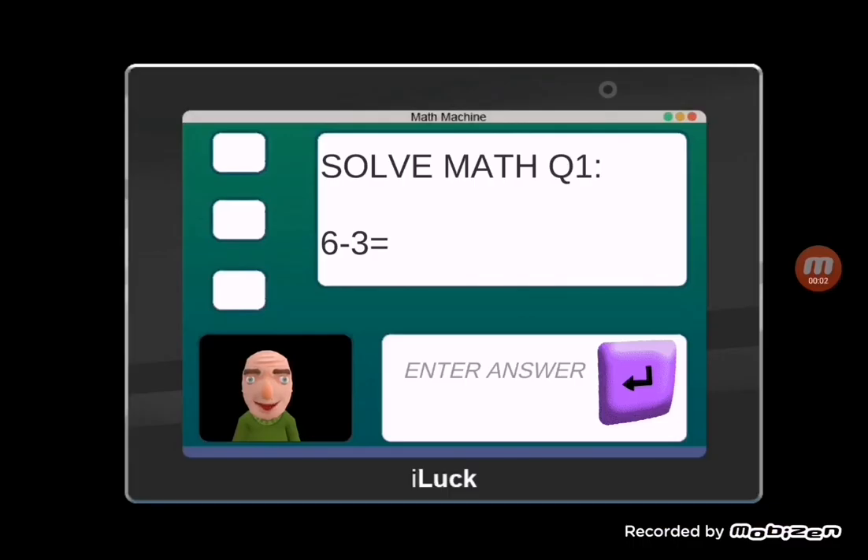Now it's time for everybody's favorite subject: math. Answer the three questions correctly and you might get something special. Type the correct answer into the empty box and press the Enter key on your keyboard when you think you have the right answer.